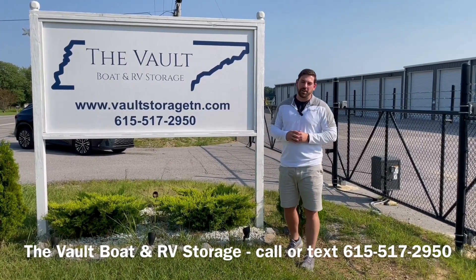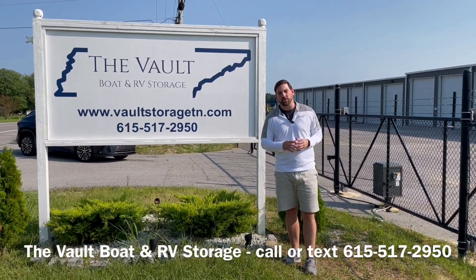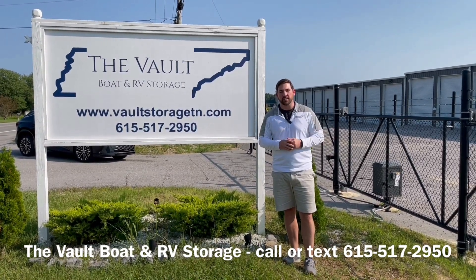What's going on? Baker Reynolds with the Vault Boat and RV Storage. Today we wanted to take some time to show you our outdoor units that we have available on the property. Let's check them out.